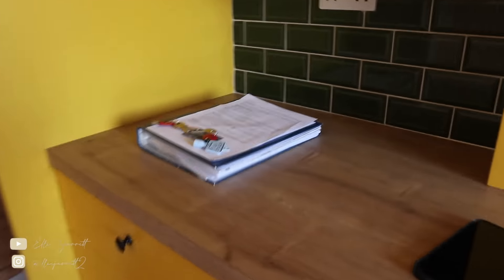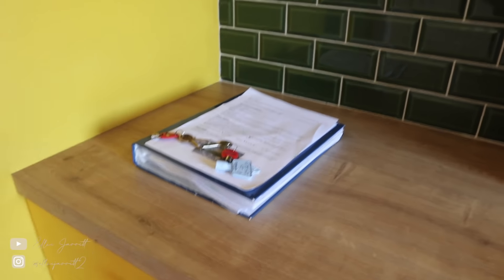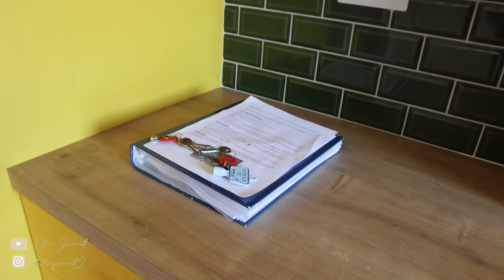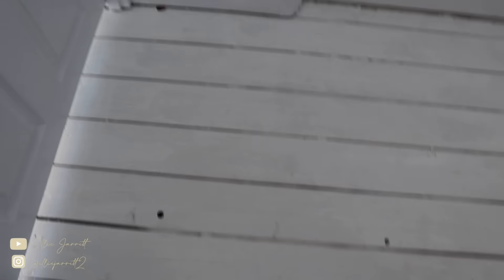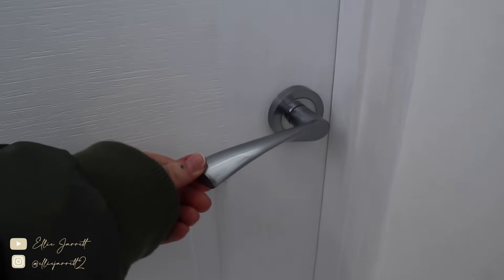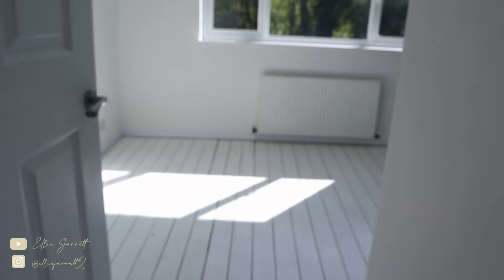My dad also did some siliconing to finish off the tiles. We've left the tenants a welcome pack and a big book of instructions, keys, and answers to questions they might have. I'm actually so excited for them — I remember the day I was waiting for my own keys. Let's go upstairs. The floor upstairs has been freshly painted all white and the new door handles are on all the doors, which have been painted too.